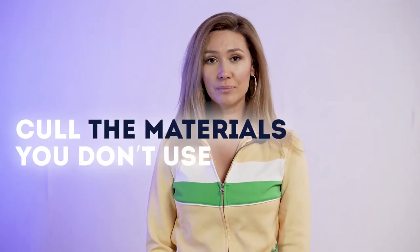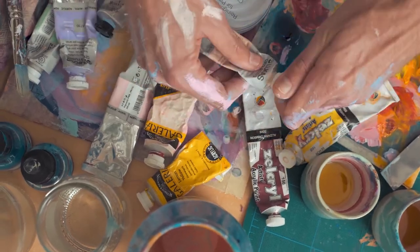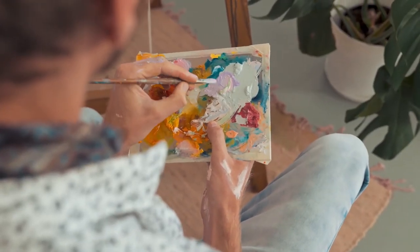Next, cull the materials you don't use. Every artist goes through steps and stages of developmental research, and the side effect of that research, in most cases, is piled in the corners of your studio. Time to give that stuff away to some other supply-hoarding artists.